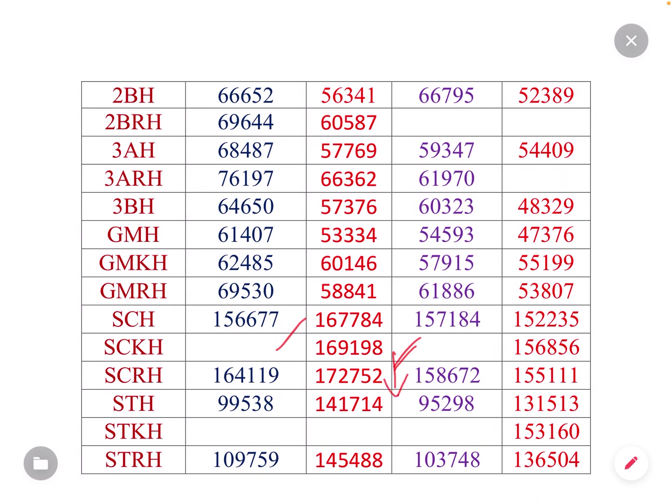So, 1,80,000. Last time was 1,50,8000. So last year, cutoff drop. STH category: 1,41,714. Last time was 99,000. So this year, 1,45,000. Last year also 1,45,000. Last time was 1,50,000. STKH category: 1,53,160. STRH category: 2,45,000. Last time was 1,90,000 — so this is actually a successful time. This year, 3,600. This year, 1,46,000.